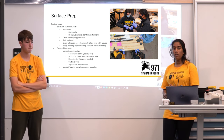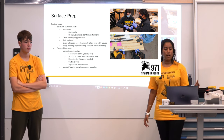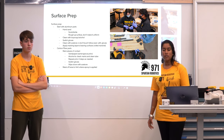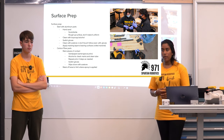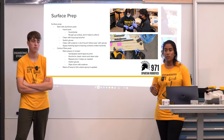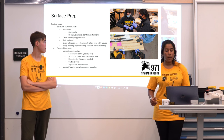Surface prep is really important, especially when working with epoxies, to ensure a solid bond. We started with our aluminum parts and used Scotchbrite. We did use sandpaper at the start of the process, but by our later iterations we were using Scotchbrite for better surface prep.